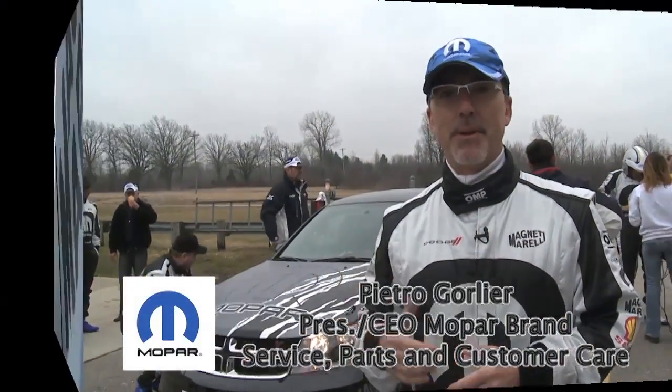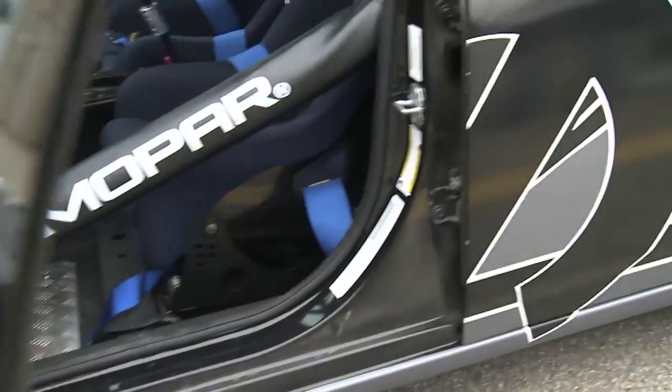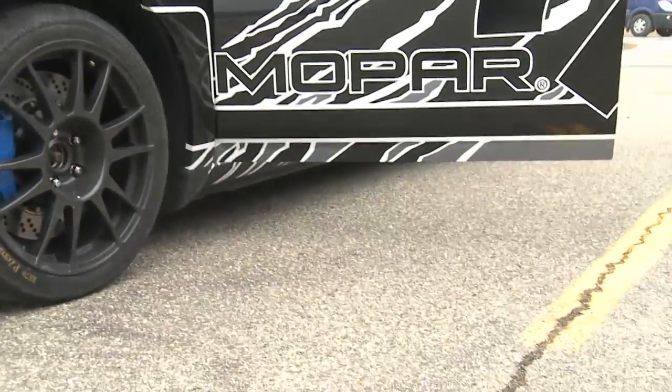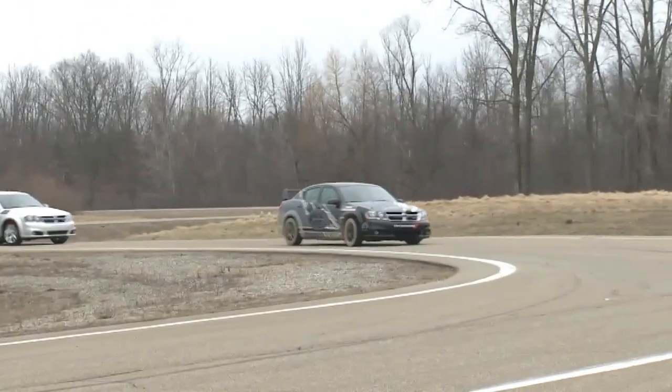It's incredible. We were able to transform the car putting together the competence of Magneti Marelli and Mopar and coming out with this rally car that performed great. The grip is absolutely outstanding, great handling, great braking system.